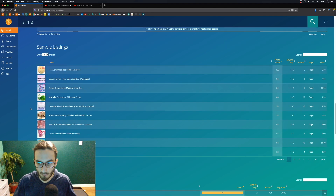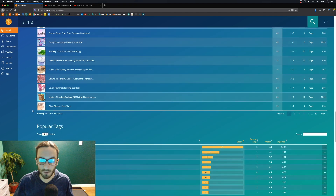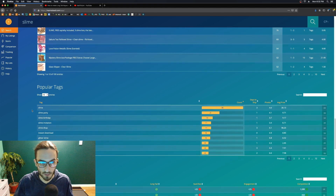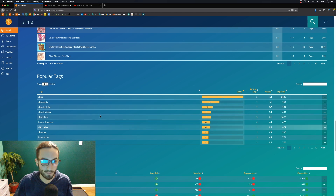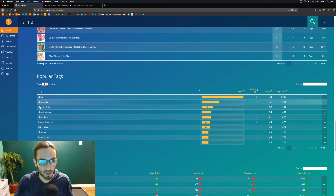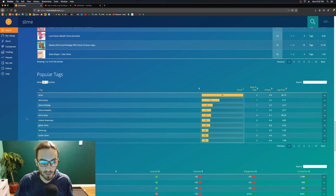Down here is 'Popular Tags' — another really good thing to look at. You can change the number of entries that show up. Slime is obviously the big one, then slime party, slime birthday, slime invitation, and so on.